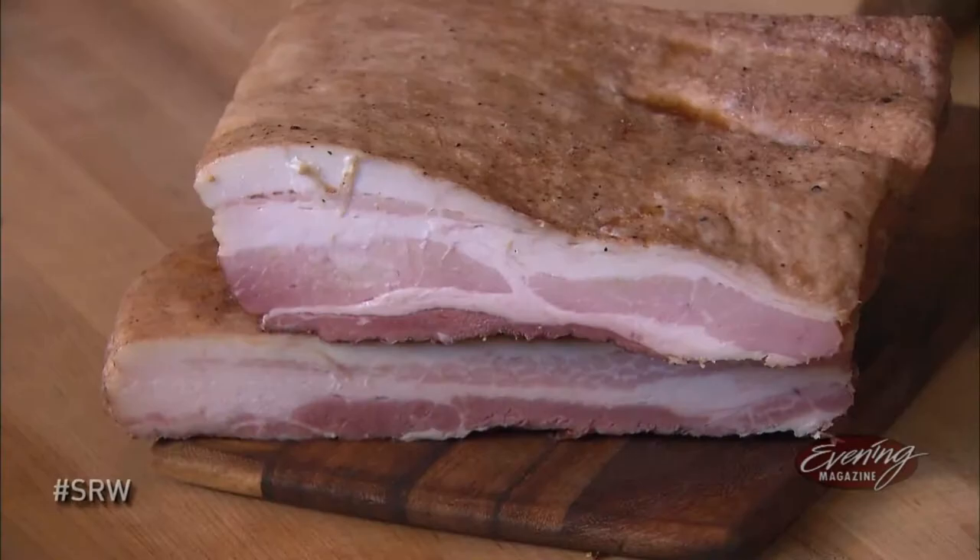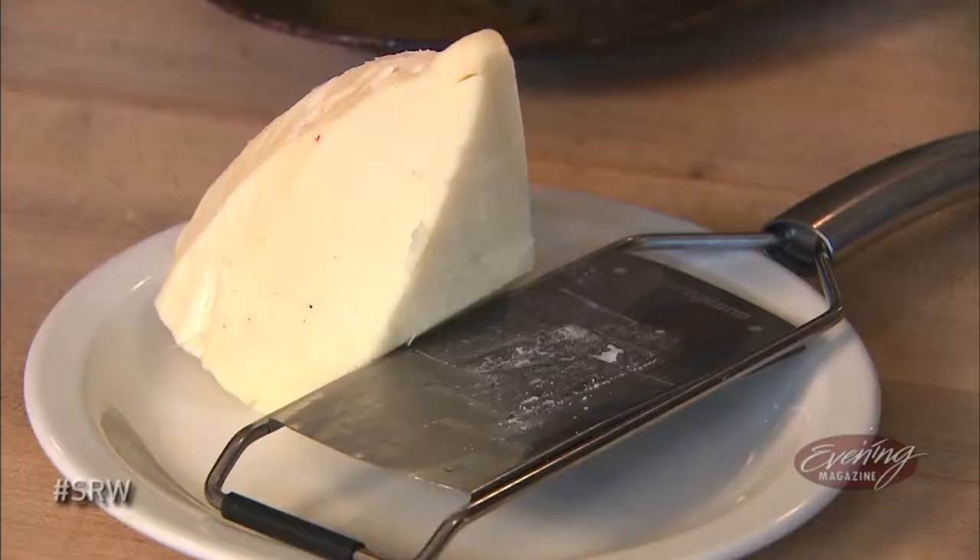They have amazing things on their prix fixe menu, and tonight the owner of Stoneburner and its namesake is going to show us how he prepares one of them. My name is Jason Stoneburner of Stoneburner Restaurant. I'm going to be demoing one of the dishes for our restaurant week — it's our pork belly meatball.